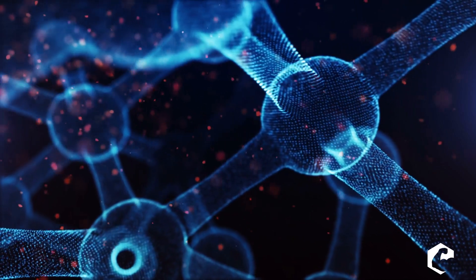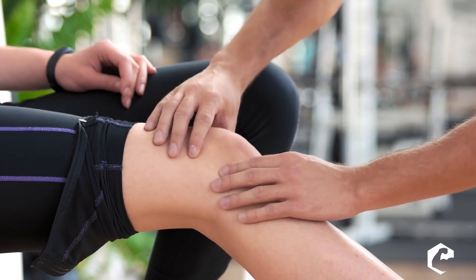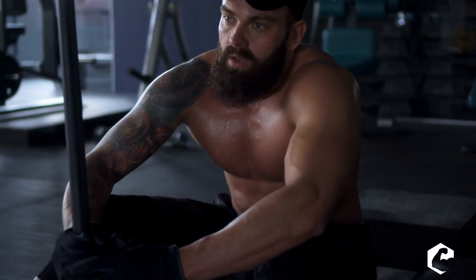First off, let's talk about what growth hormone does. Growth hormone is the hormone that makes us leaner, heals our joints, makes our connective tissue strong, gives us better sleep and well-being, and allows us to recover faster.